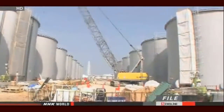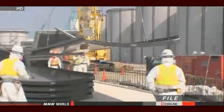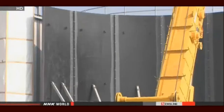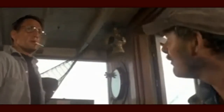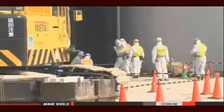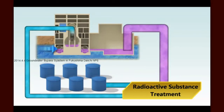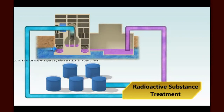TEPCO has been building additional tanks on the southern side of the compound to handle the build-up of contaminated water. The utility has accelerated its construction plan, and it is now possible to transport prefabricated tanks from manufacturers by ship. TEPCO officials also say they have come up with more efficient ways to build tanks inside the compound. Obviously, preventing at least some of that water from entering the site is important to reduce the contaminated water.